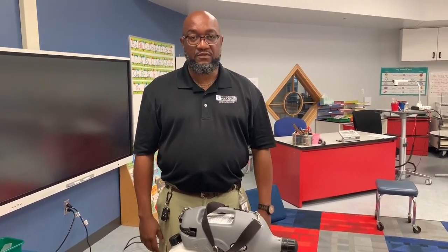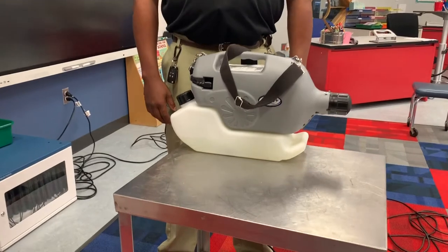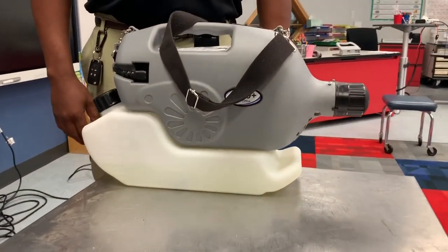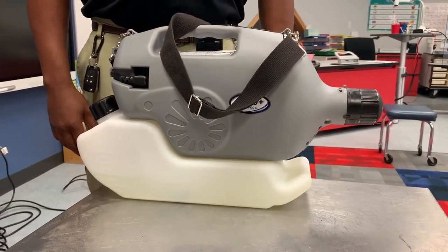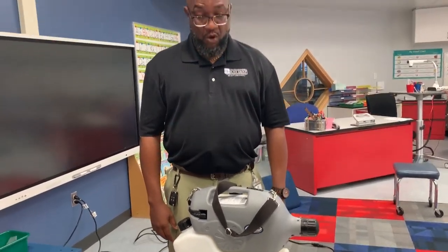What we want to do today is give you a demonstration of how our vector fogger machine operates within our classrooms. This vector fogger will deliver a solution that can disinfect throughout the classroom, and in a short moment my day custodian here at Gresko, Robert Greene, will give that demonstration.